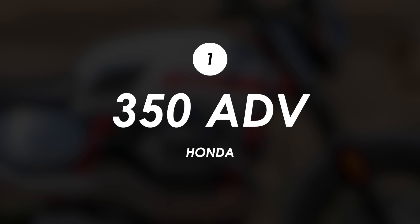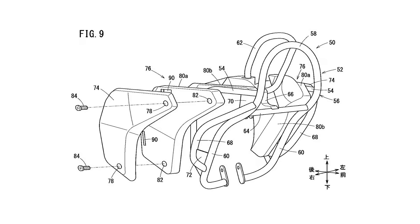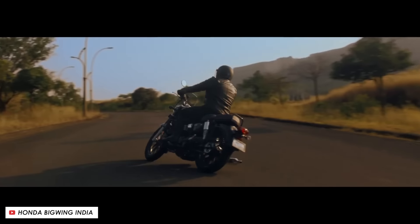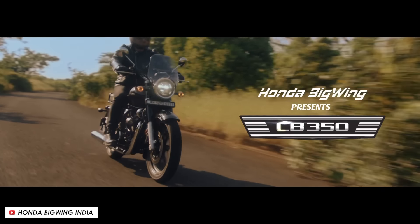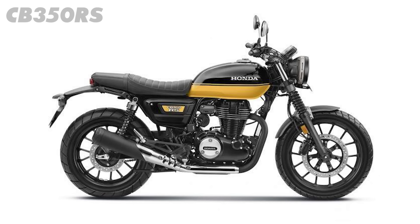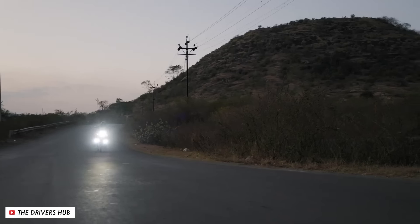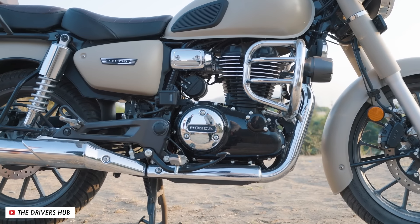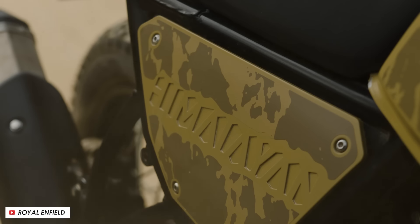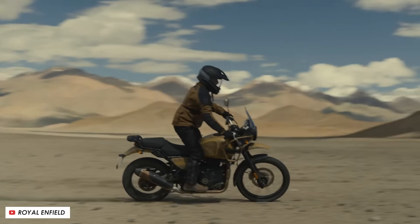First up from Honda we've got this somewhat familiar looking 350 single cylinder mini adventure bike that's been copyrighted with these designs, so we could expect it to hit the market sometime in the next year or two. It looks to be based upon their 348cc air cooled single cylinder which currently powers their CB350 and CB350 RS. These bikes aren't currently available in the UK as they're specifically produced for the Asian markets, but they're really quite nice looking little retros. It seems like Honda have been inspired by the success of the Royal Enfield Himalayan, with these designs showing the same engine put to use in a form factor that looks extremely similar.